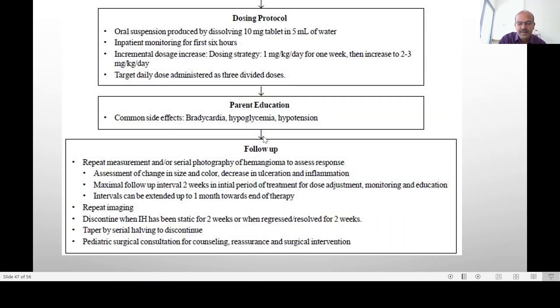We have to monitor blood sugar and ECG before starting, and consider an echocardiography as well. Observe the baby's blood pressure and blood sugar during the initial few hours after starting, and at each follow-up visit. If the lesion has become static, we can start tapering the dose and stop it. It is important to involve the pediatric surgeon as well, because ulceration can be a complication, or if the lesion does not respond to treatment.